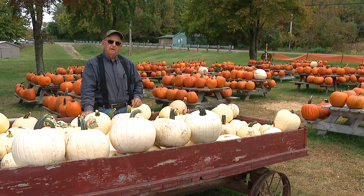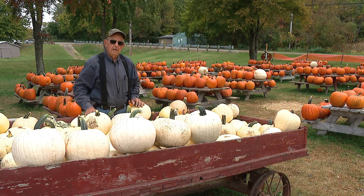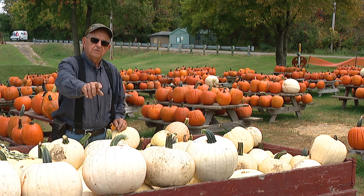Every pumpkin has a different personality. You've got to look at the pumpkin. For example, that one there has a curved neck — you're better off painting that one and decorating it from the end, because it's got a Snuffleupagus nose from Sesame Street.